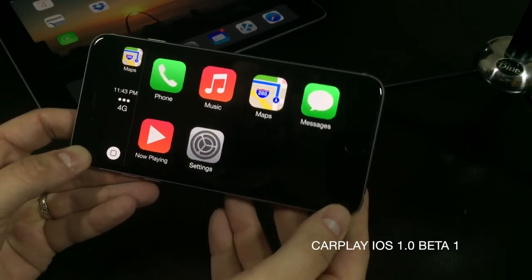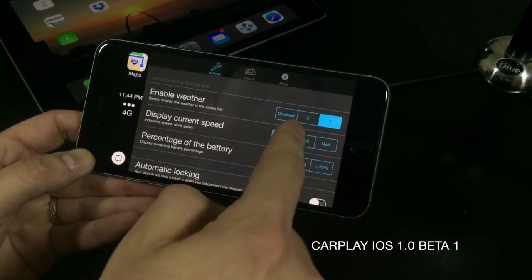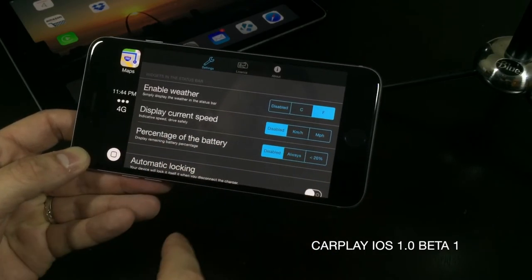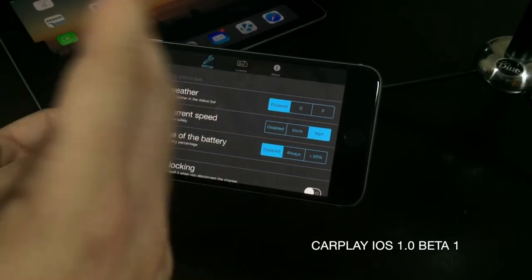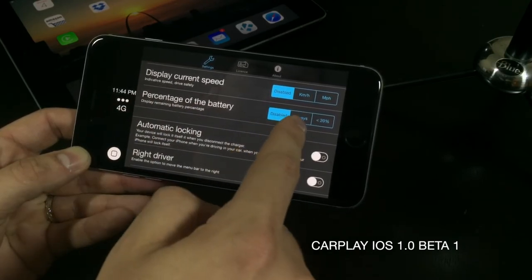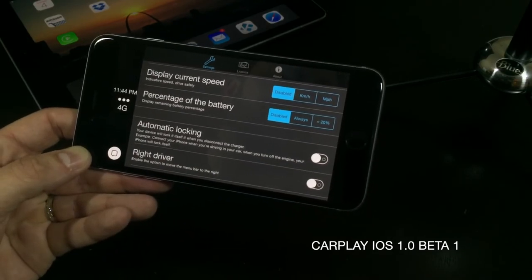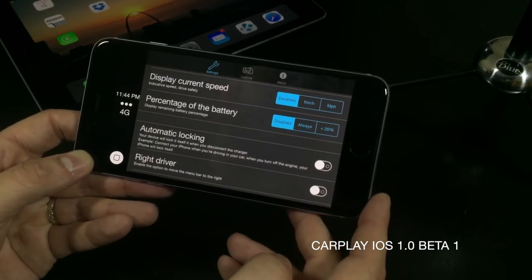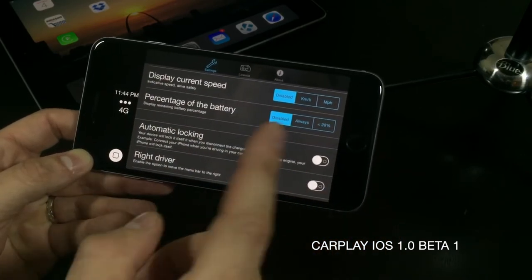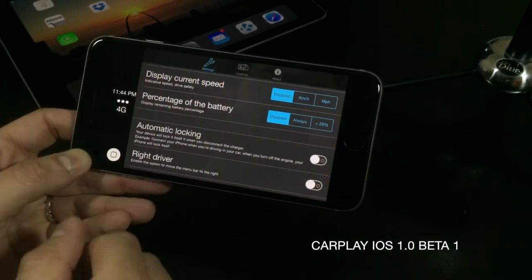Now let's head into Settings. Here you can enable the weather, and you can also display your current speed in miles an hour or kilometers per hour. You also get battery percentage — you can have it on always, or only when your battery goes below 20%. That's a great feature because if you're going to have this mounted in your car, you're most likely going to be draining some battery, so it's good to keep an eye on it since this application hides your status bar.